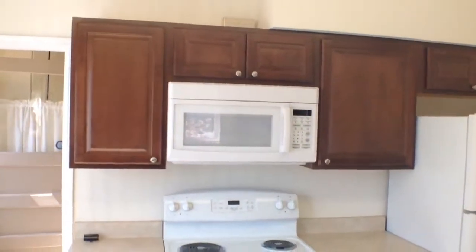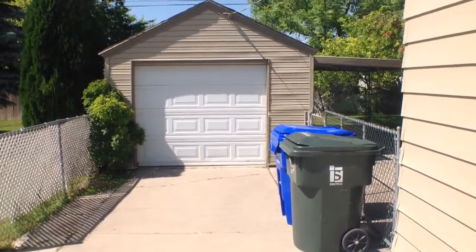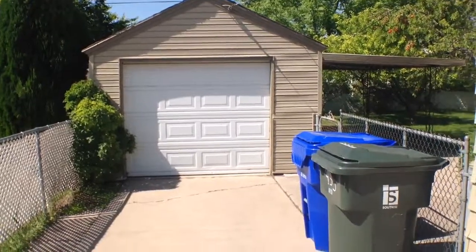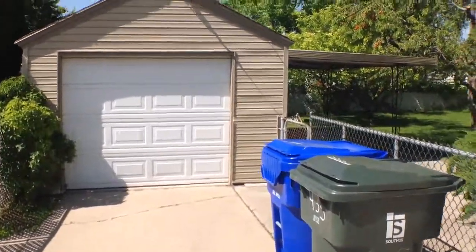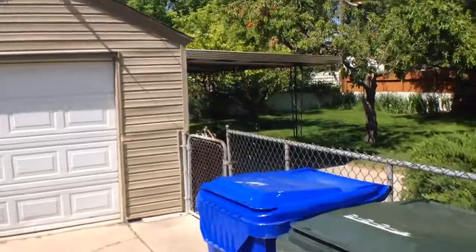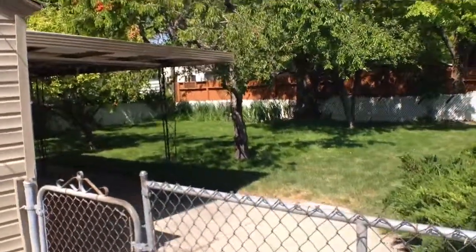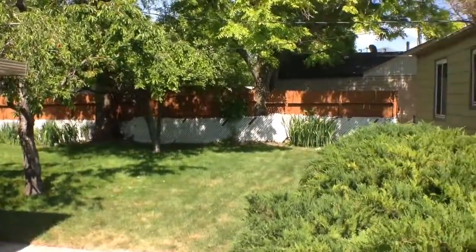Here we are just outside the back door. You'll notice the one-car detached garage. Here's the backyard — a nice large open space.